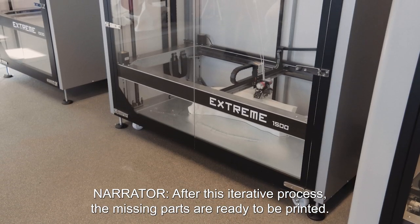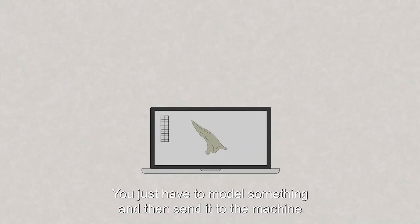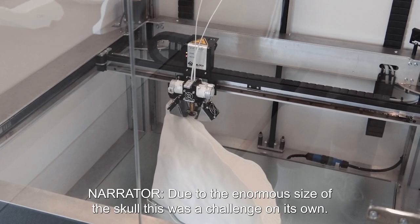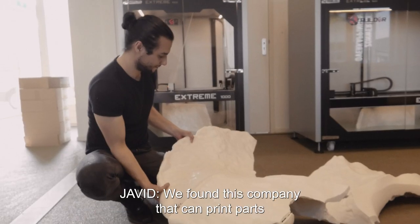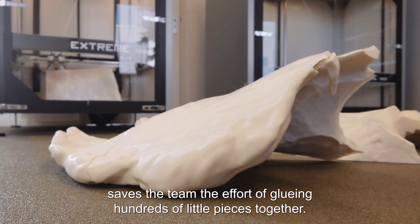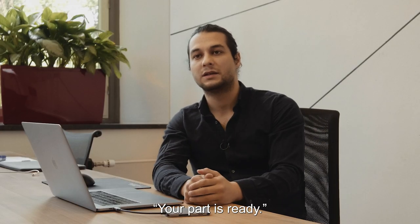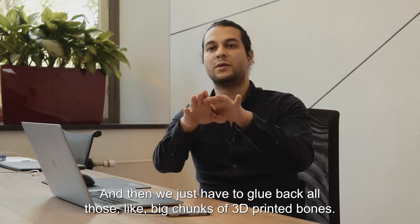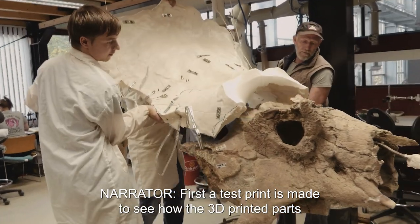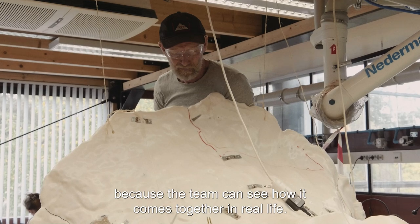After this iterative process, the missing parts are ready to be printed. 3D printing allows you to produce almost everything you want — you model it, send it to the machine, and it gives you exactly what you were trying to achieve. Due to the enormous size of the skull, this was a challenge on its own. They found a company that can print parts 80 centimeters in height in one go, saving the effort of gluing hundreds of little pieces together. After a couple of weeks, the parts are ready to pick up and the team glues back all those big chunks of 3D printed bone. A test print is first made to see how the printed parts fit together with the original bones — a crucial step to see how it comes together in real life.